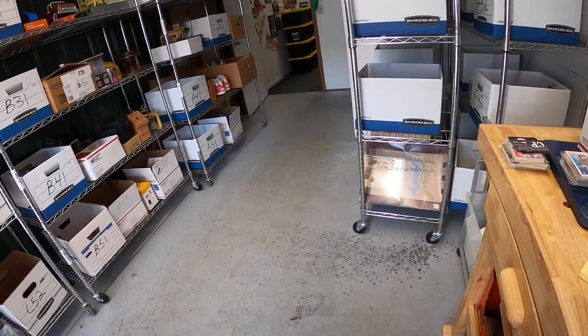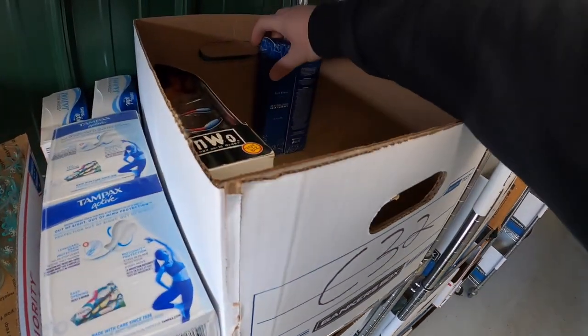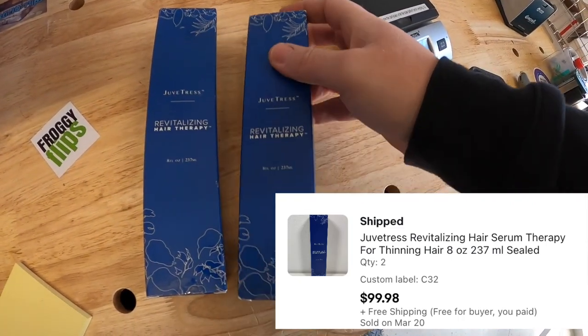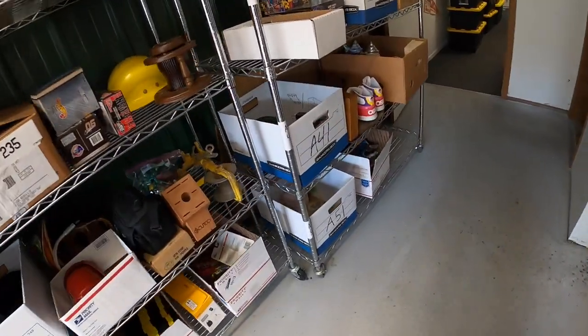Next order is two lots of a hair product called Juvetress. I sold one of these last week and just sold the last two to the same buyer for $99.98 free shipping.